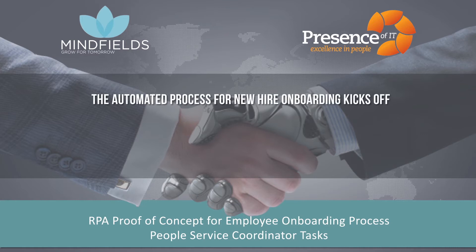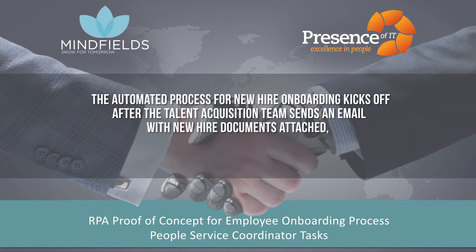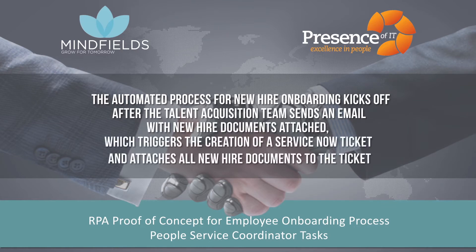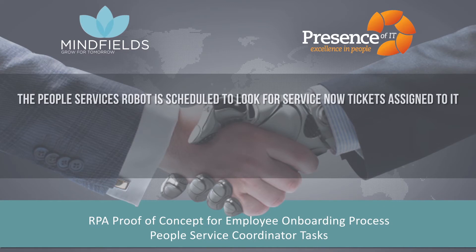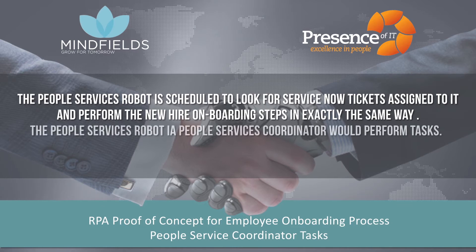The automated process for new hire onboarding kicks off after the talent acquisition team sends an email with new hire documents attached, which triggers the creation of a ServiceNow ticket and attaches all new hire documents to the ticket. The people services robot is scheduled to look for ServiceNow tickets assigned to it and perform the new hire onboarding steps in exactly the same way a people services coordinator would perform tasks.